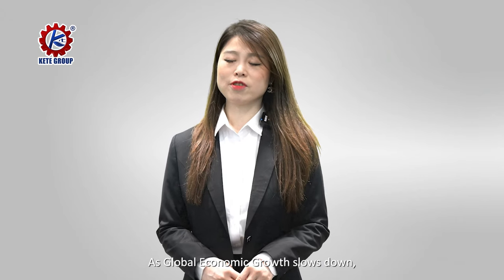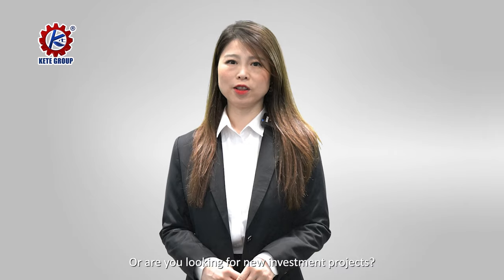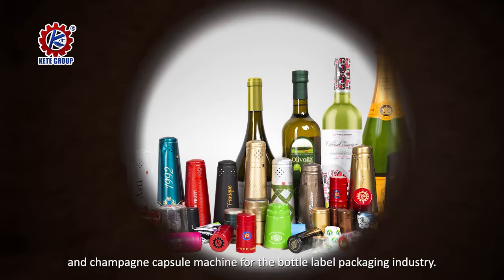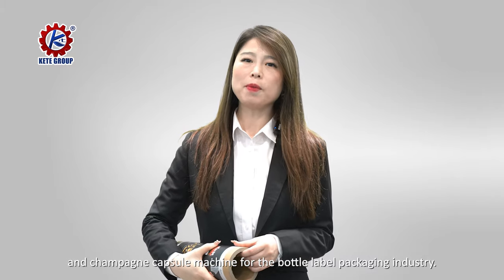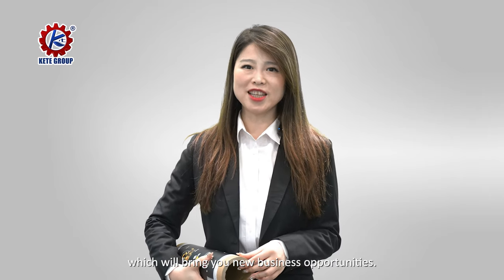As global economic growth slows down, are you worried about the decline in performance or are you looking for new investment projects? You can take a look at our wine capsule machine and champion capsule machine for the bottle label packaging industry. It may become your company's next profitable project, bringing you new business opportunities.